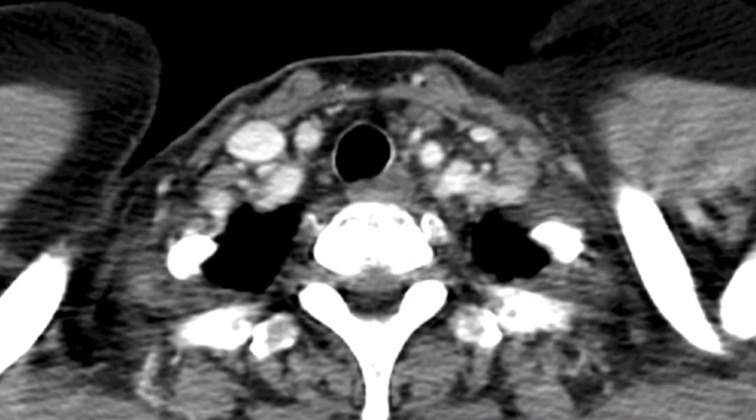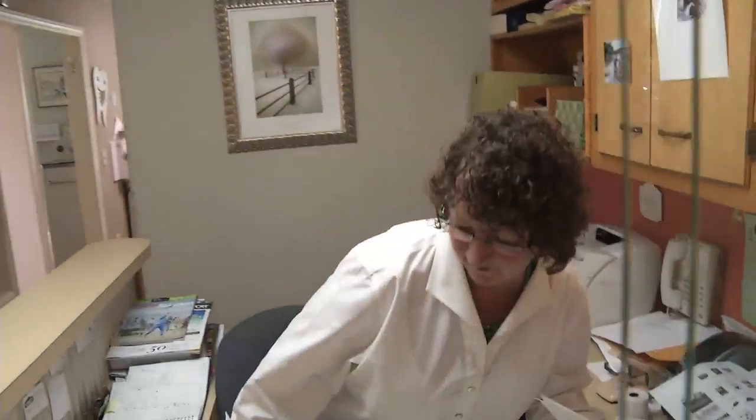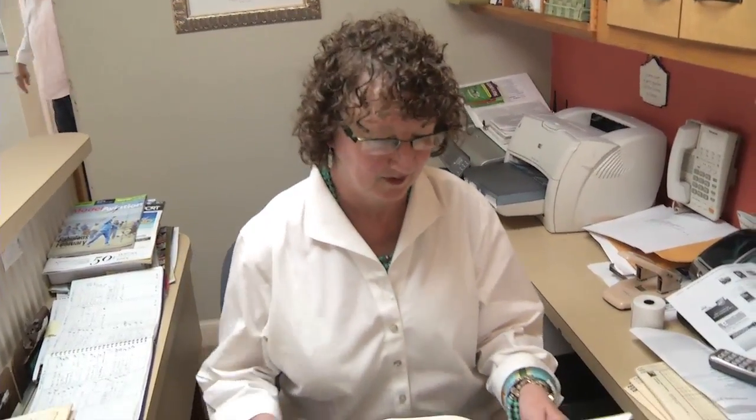I was diagnosed with breast cancer in May of 2010. I had already decided, I don't really care what they do — I'm going to have reconstruction. I was told I would be in the hospital Thursday through Saturday, and I remember telling Dr. Larkin, nope, I'm not staying. I did take that Friday afternoon off, but I went back to work Monday.